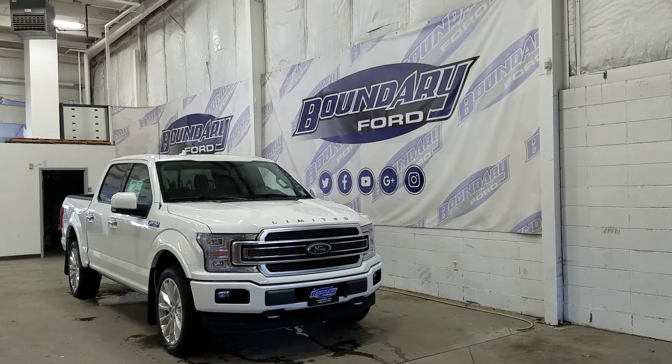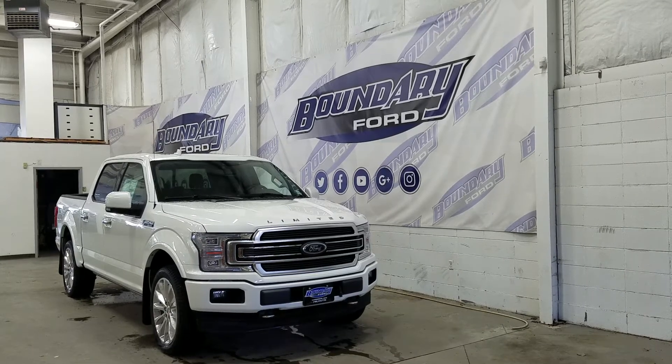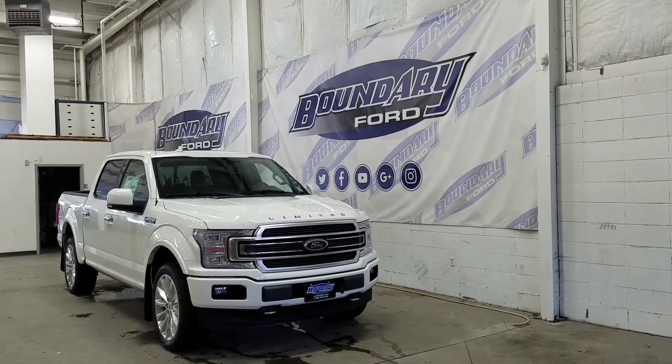At the front we have LED daytime running lights as well as high and low beam headlights. We also have a front-facing camera, a pair of fog lamps, an engine block heater connection, and two tow hooks.